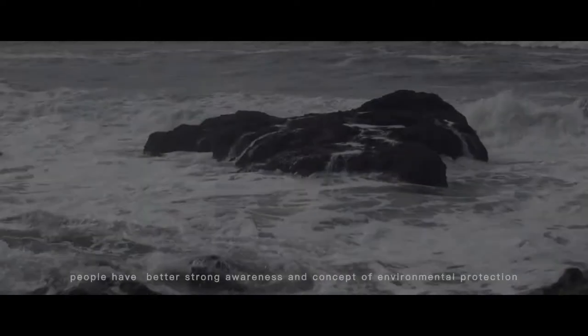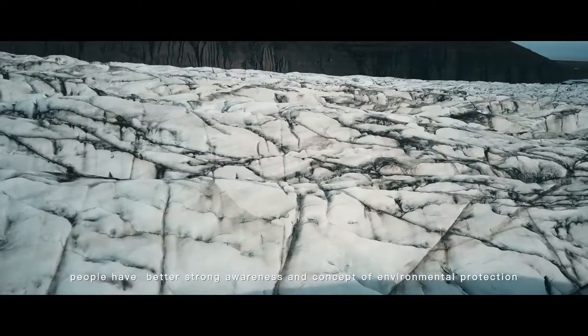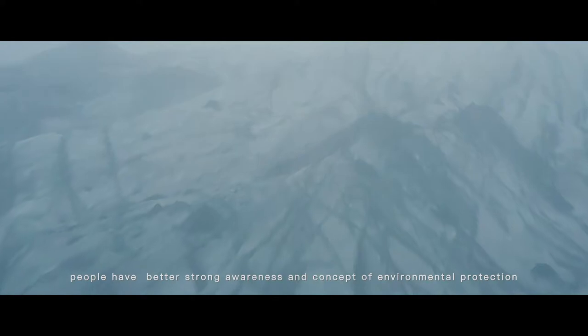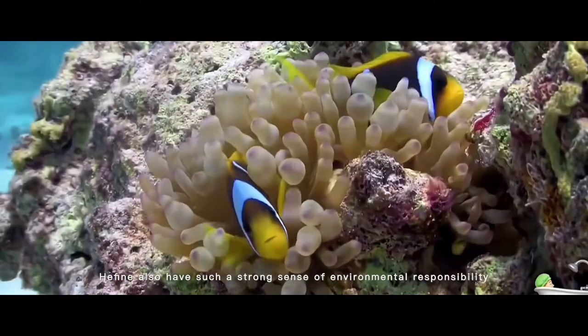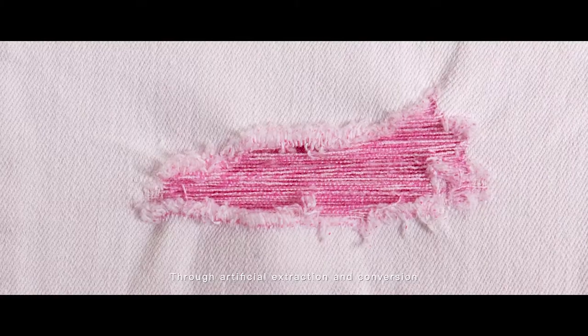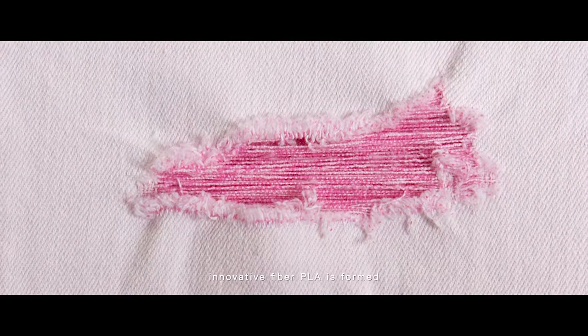People have better strong awareness and the concept of environmental protection. Herfine also has a strong sense of environmental responsibility. We use advanced materials. Biodegradable Fibre PLY is a recyclable natural plant fibre through artificial extraction and conversion. This innovative fibre PLY is formed with biodegradability and superior comfort.